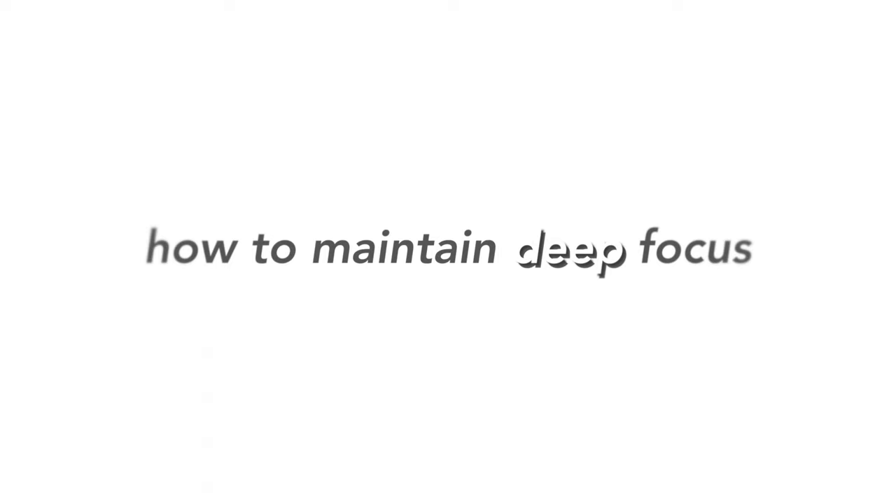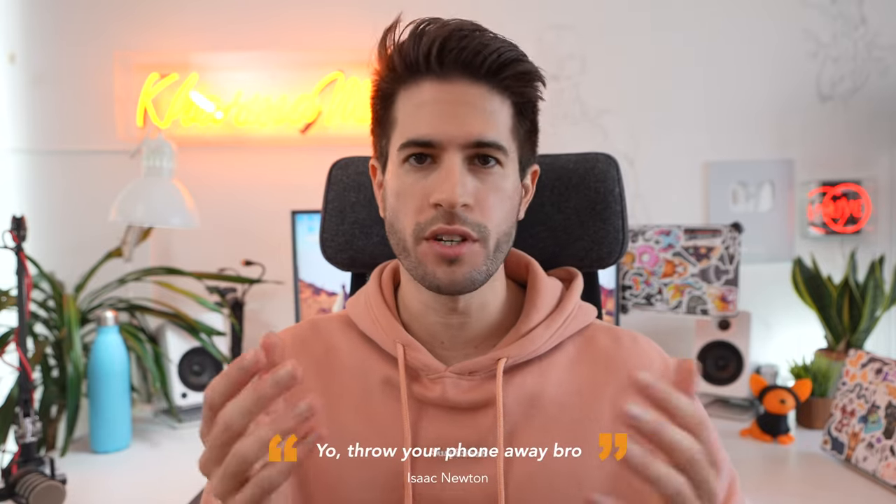Before we even start, if you're serious about maintaining deep focus and not getting distracted whilst you study, then you absolutely have to take your phone and throw it somewhere far, out of sight and out of reach where you can't touch it. If you're not willing to get rid of your phone while you study, then you're always going to be distracted by it. It's Isaac Newton's fourth law of distraction, by the way.